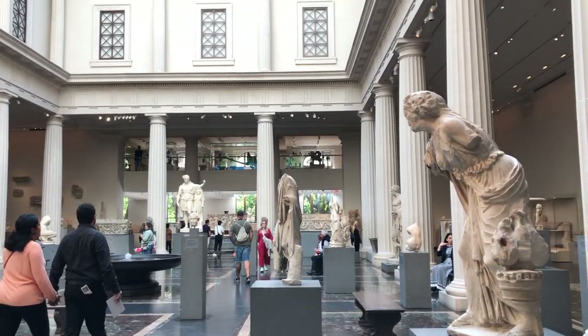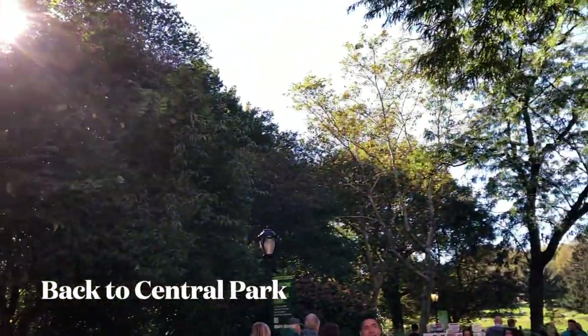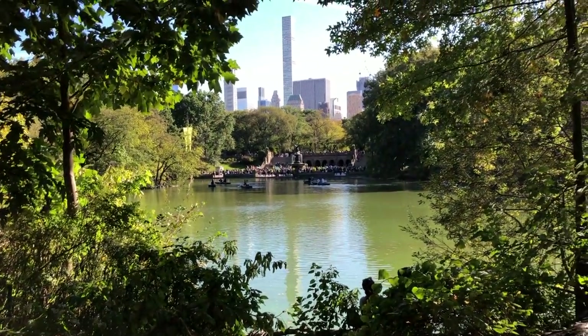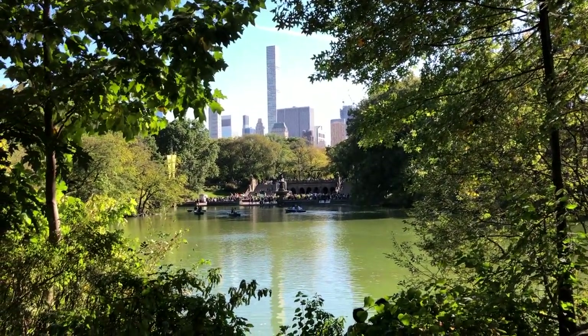After walking about in the museum for about three hours, I'm getting kind of tired, so I decided to finish my visit this time. I'll definitely go back again because there's so much more to see. Now I'm situating myself on a bench at Central Park, bathing in the sunshine and ready to sketch the view of the lake, the fountain, the terrace, and the skyscrapers in the background.